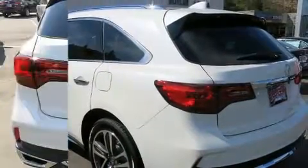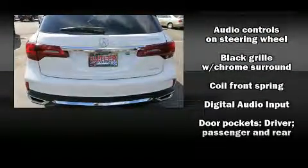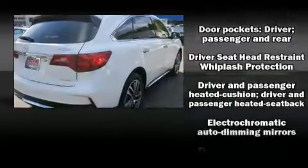All of the premium features expected of an Acura are offered, including heated and ventilated seats, heated steering wheel, and much more.